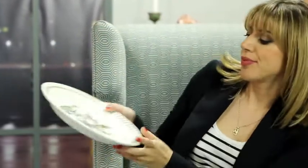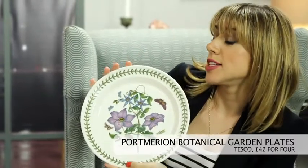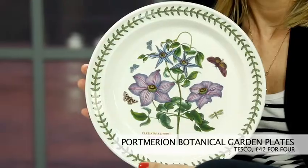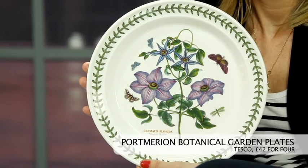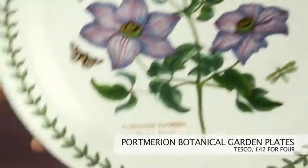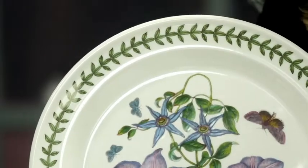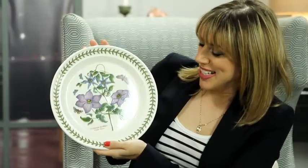My next pick is this botanical garden plate from Portmeirion. This is a classic design that's been around for years, and in my opinion it's beautiful. You can actually pick up four dinner plates for £42 from Tesco, so it's not crazy expensive. Just because something's a classic doesn't mean it should be popular — this is inoffensive enough, but it's a bit dull to me. Where's the glitz and the glamour?